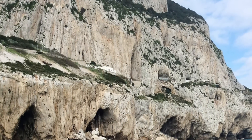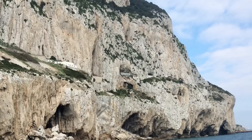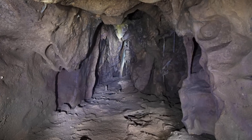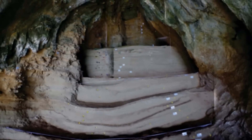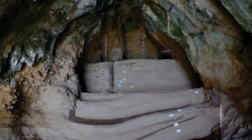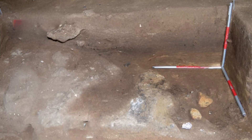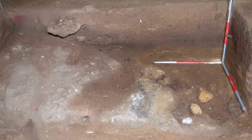Nestled in the Gorham's Cave Complex, Vanguard Cave has long been recognised as a site of immense archaeological importance. This natural complex is protected by layers of wind-blown sediment, making it an extraordinarily important window into the daily lives of Neanderthals. The recent discovery of a pit-like structure there is particularly significant, because it demonstrates a technique known as anoxic heating, a sophisticated method for extracting resin from plants.